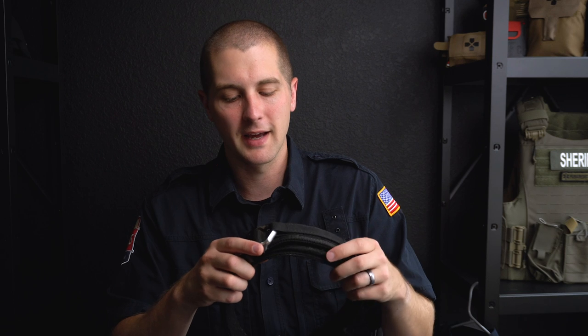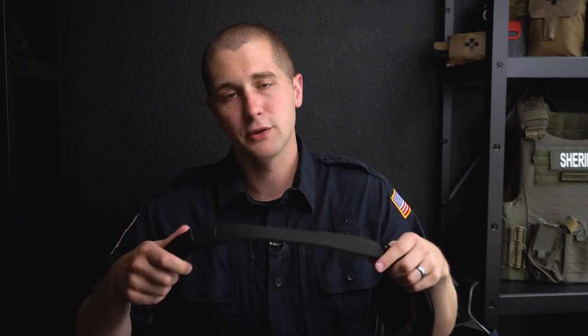For a belt, I'm using an HSGI riggers belt. I'll admit it's a little overkill — I don't need the D-ring for rappelling — but what I really like about it is it's thicker, sturdy, and fits through my belt loops. I really like Cobra buckles on duty because you can size it once at the beginning of the day and not worry about it again. If you unbuckle your belt, your radio all stays in place and doesn't fall over or unthread. This is actually the same belt that's on the inside of my battle belt.